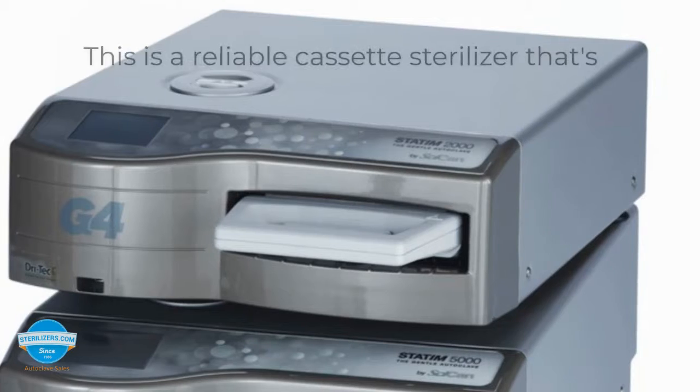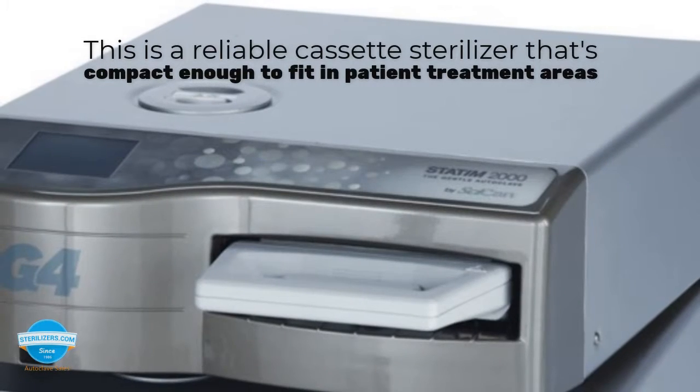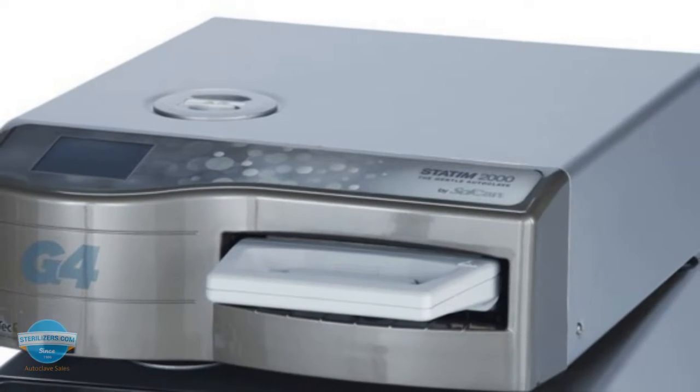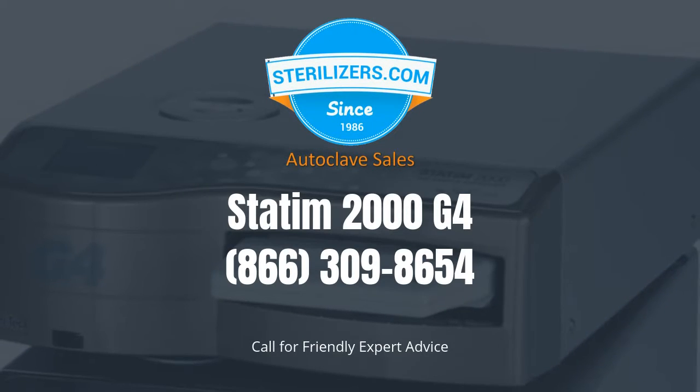This cassette sterilizer is compact enough to fit in patient treatment areas. Call 866-309-8654 for more information.